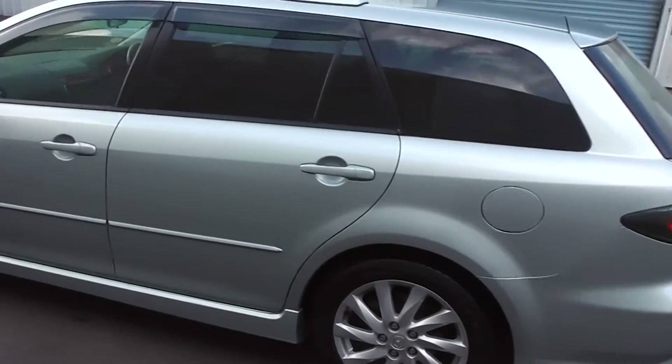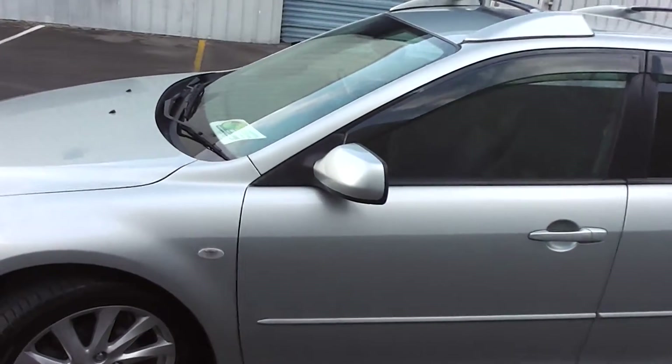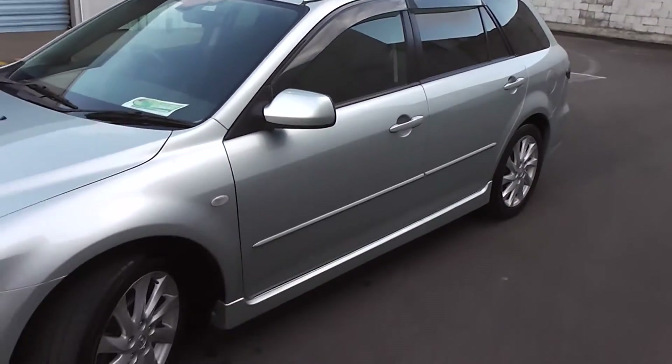Now the great thing about the Atenza is fantastic performance. But for a station wagon this size, it has fuel economy of a 4-star fuel rating, and that equates to 7.9 litres per 100 km travelled.